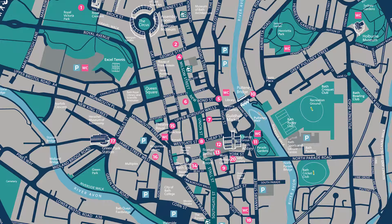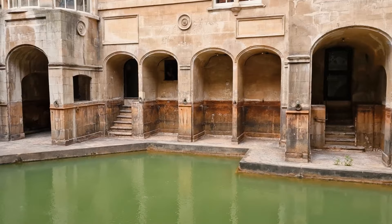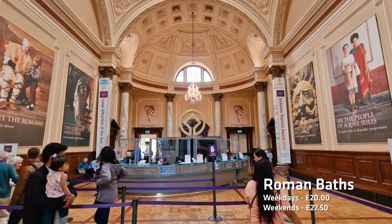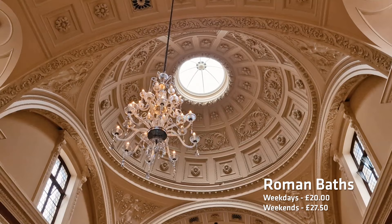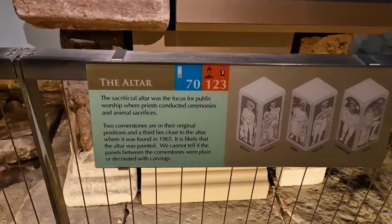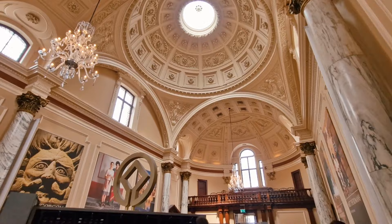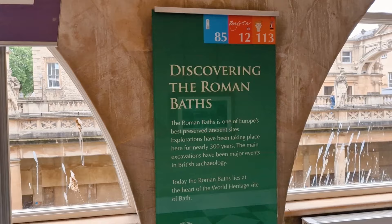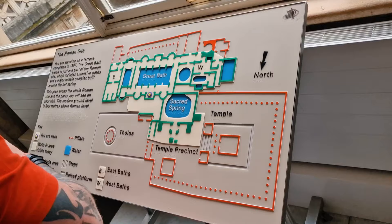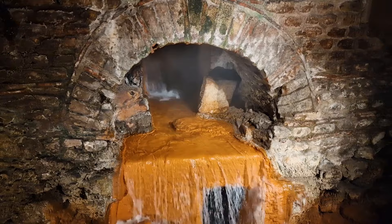Let's start by visiting the most famous attraction here in the City of Bath and the entire reason why this city is here – this is the Roman Baths. The building itself looks quite colossal. Once you buy your ticket, you're given an audio guide, which is very helpful in learning about the history of this place. Thousands of years ago, the Romans found that this place has naturally thermally heated water from underground.